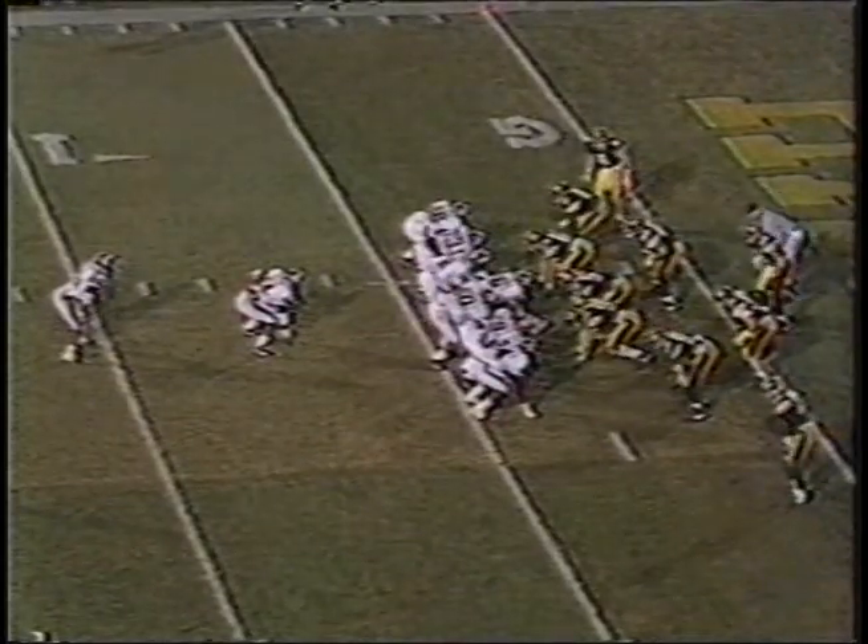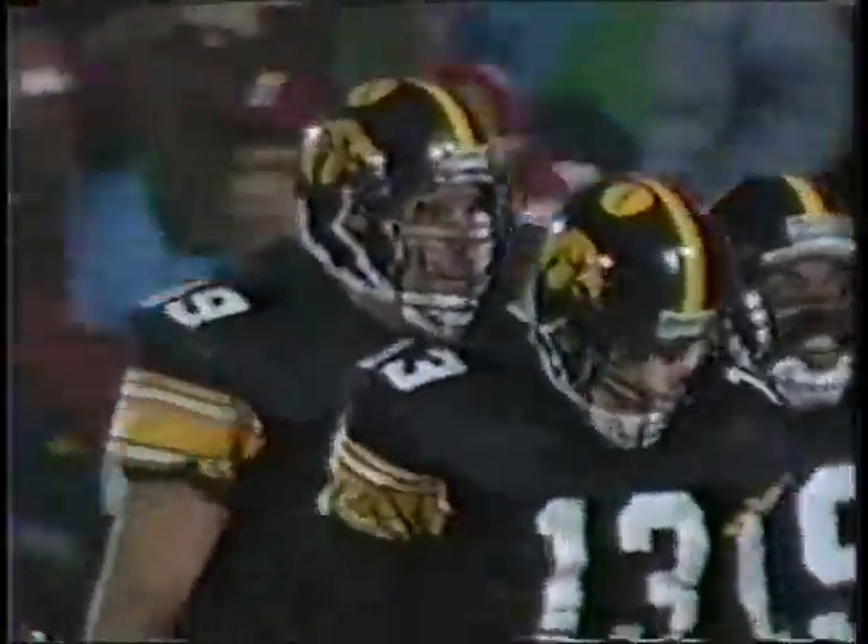Green rolling — throwing touchdown, Indiana! He found Thomas Lewis. Green to Thomas Lewis for the touchdown. Going for two — they missed one extra point and kicked a field goal, so they'll go for two here. Dunbar short. Hartlieb, their backup quarterback, rolling beautifully and hitting the tight end. Fumble, Indiana!